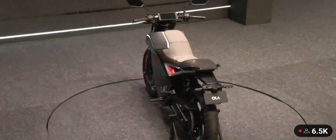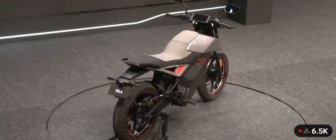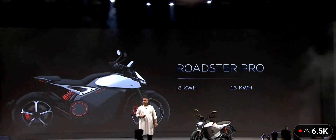Let's start with the Roadster Pro. This will come in two variants: 8 and 16 kilowatt hour — so it's a powerful, large battery pack. It'll be built on our 4680 cell.